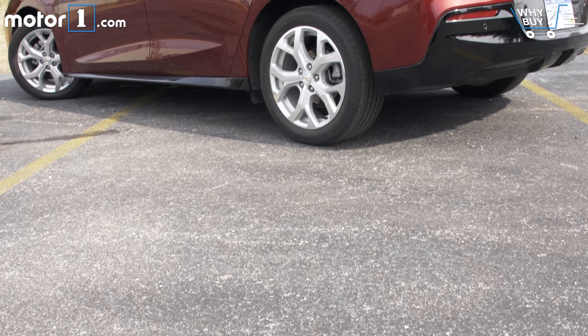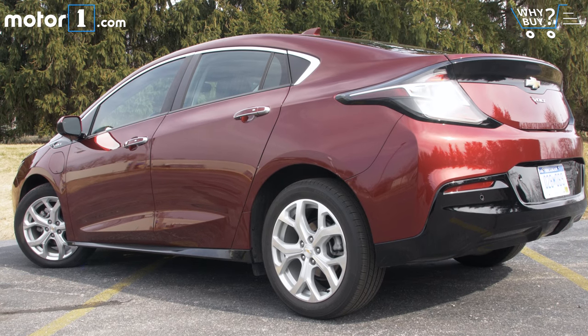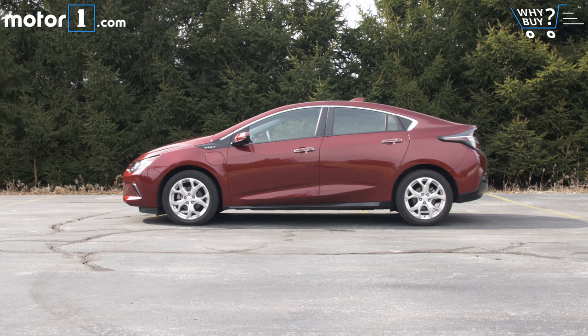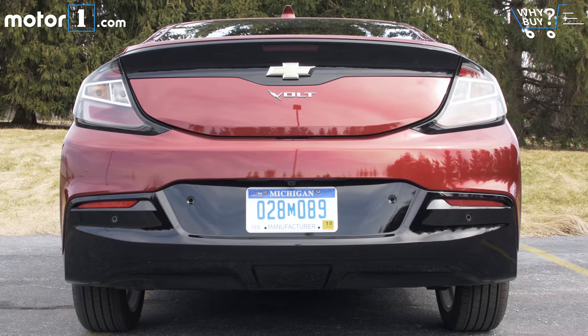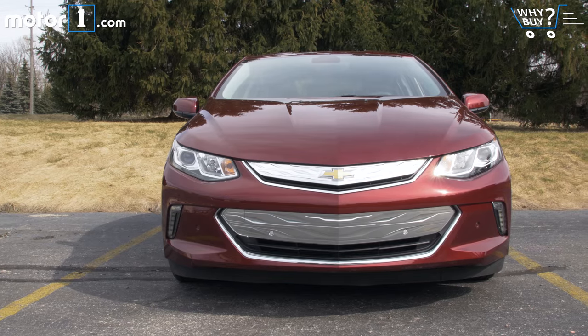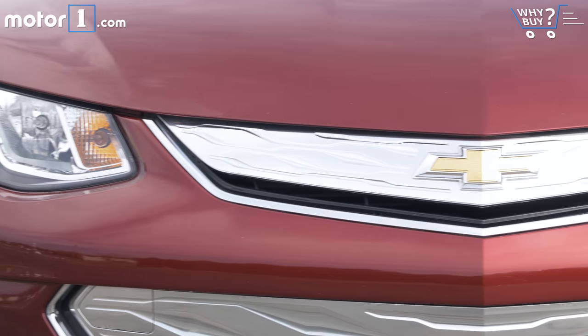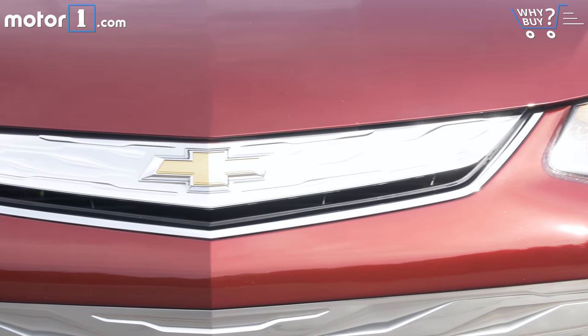How does it look? Chevy designers turned in sleeker, more conventional-looking sheet metal for this Volt redesign. The angular nose and blocky rear end of the original version have been replaced with a more flowing and aerodynamic look, though I think the car is less instantly recognizable now than it was before. It looks like it could easily be a Honda or a Hyundai if you strip the bowtie off the front.